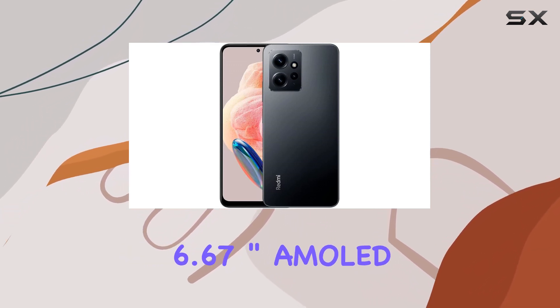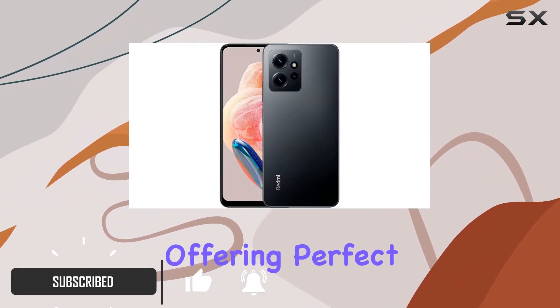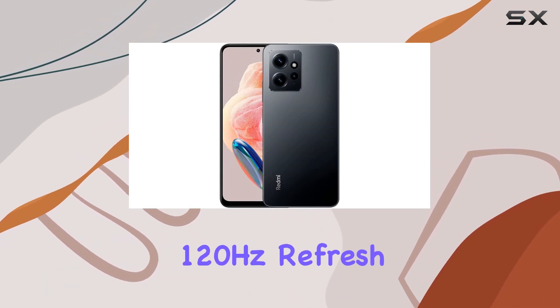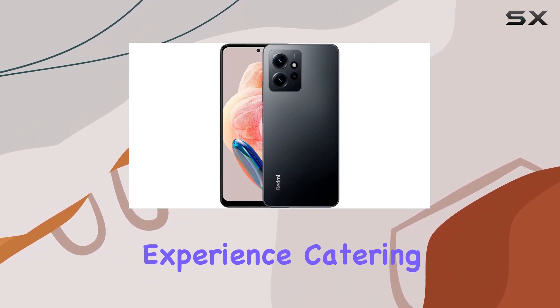Starting with its impressive 6.67-inch AMOLED display, the visuals are absolutely stunning, offering perfect blacks and vibrant colors. The ability to switch between 60Hz, 90Hz, and 120Hz refresh rates ensures a smooth visual experience, catering to both gamers and avid social media users.